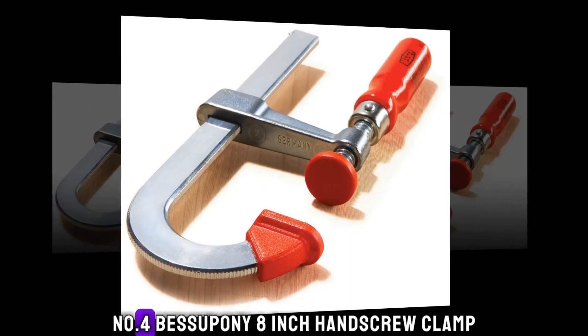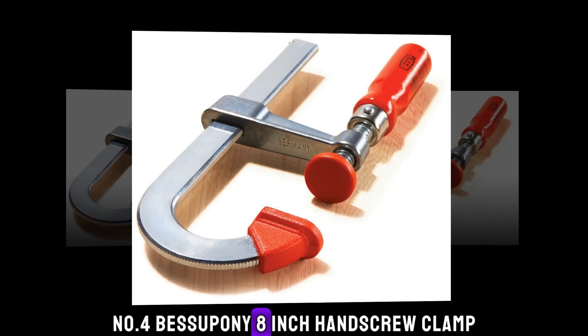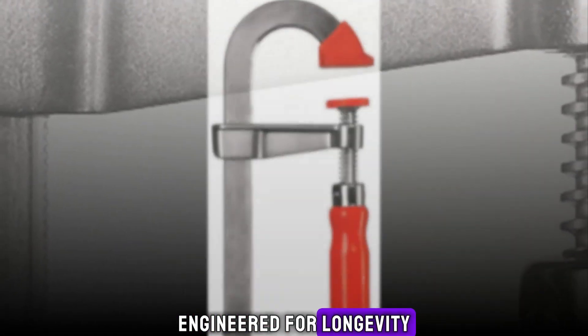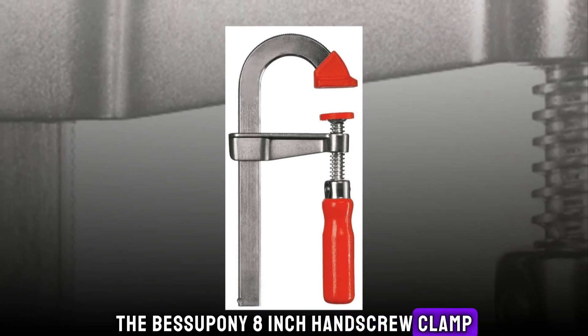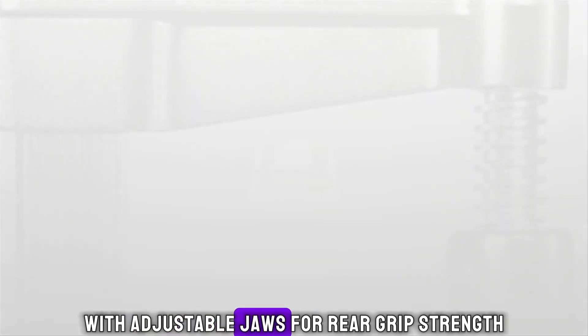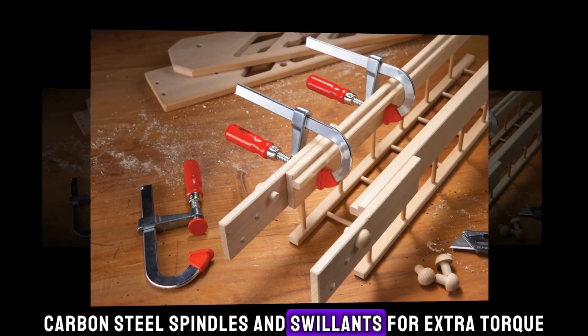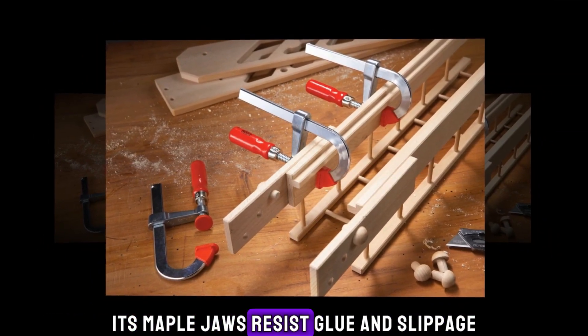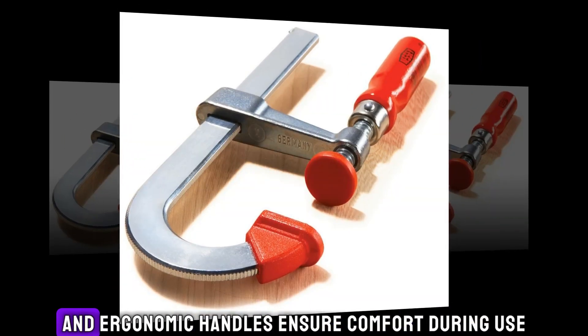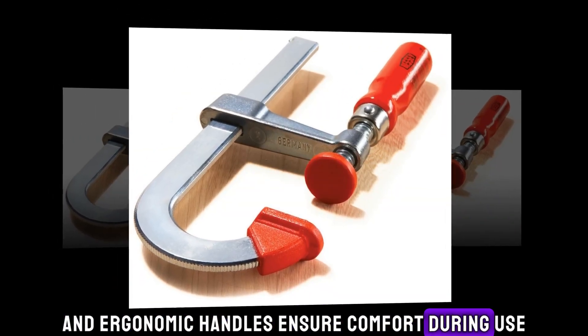Number 4: Bessey Pony 8-Inch Hand Screw Clamp. Engineered for longevity, the Bessey Pony 8-Inch Hand Screw Clamp secures workpieces independently. With adjustable jaws for varied grip strength, carbon steel spindles and swivel nuts for extra torque, its maple jaws resist glue and slippage. Treated metal parts prevent rust and ergonomic handles ensure comfort during use.